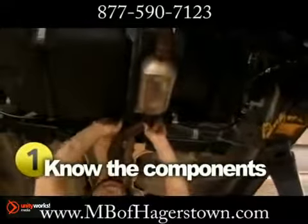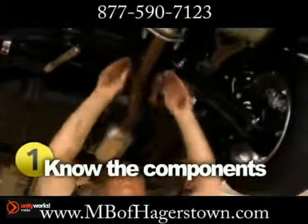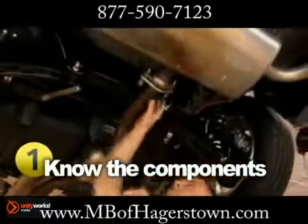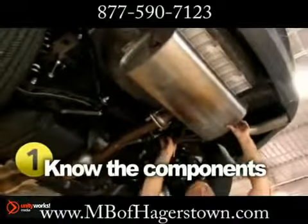A typical exhaust system includes five components: the exhaust manifold, downpipe, catalytic converter, center section, and rear silencer assembly — all working together to keep you safe, sound, and quiet on the road.